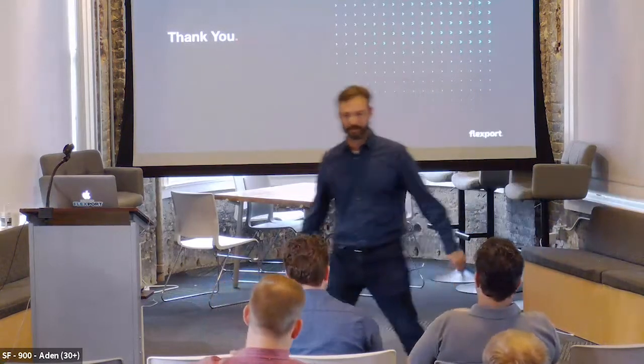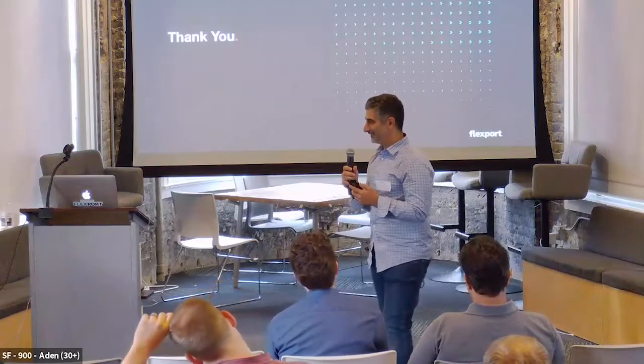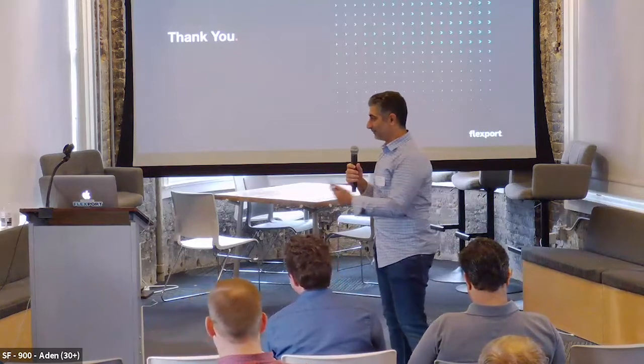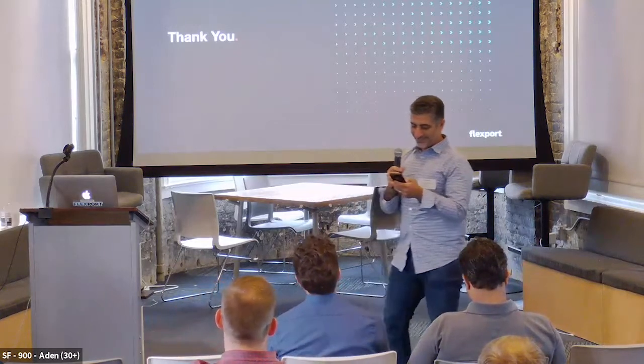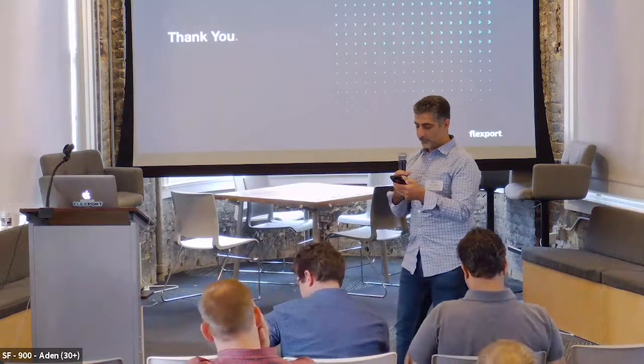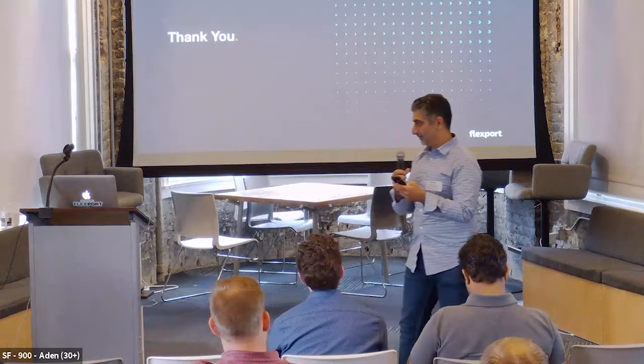Round of applause for Jeff. Next up we have Matt, who's the VP of Product at Roblox — which is an amazing company, says my nine-year-old daughter who is obsessed with Roblox. When I told her we have a speaker from Roblox, she wanted to come to the event and take a picture. Matt's topic tonight is building a great product organization when the organization is your product — basically applying product management principles to designing the product management organization itself.